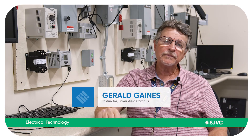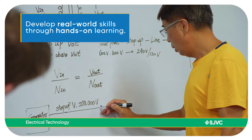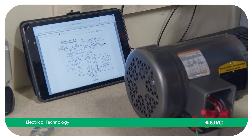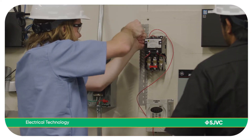Each class is probably about five weeks long. We only have one class that's ten weeks long — that's technical math. The classes we have include conduit bending, blueprints and understanding how to read prints, residential wiring, commercial wiring, industrial wiring, intro to PLC class, and circuit analysis.